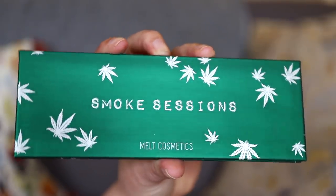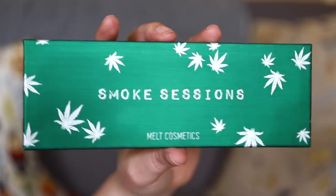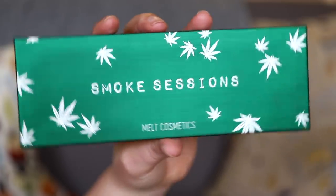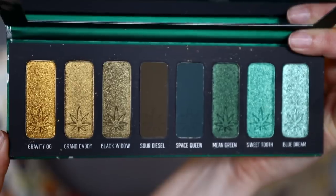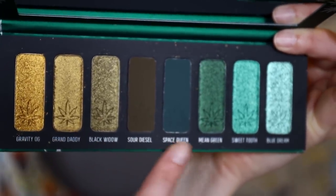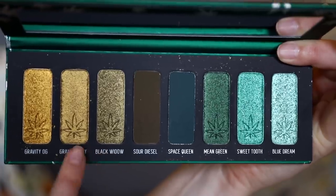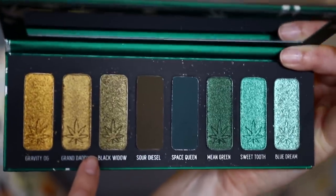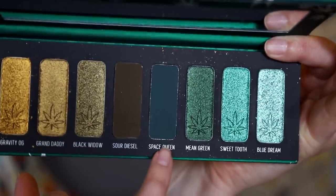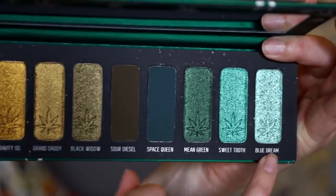Here we have the Smoke Sessions palette — same format, just a little bit shorter, missing two shades compared to the Gemini. The packaging is the same finish but it's a matte metallic green with marijuana leaves on it. The mirror is a great size. The shades include a gold, greeny bronzes — which I can somewhat dupe in my collection but they're very flattering on my coloring — a beautiful deep army green, and a beautiful deep teal.